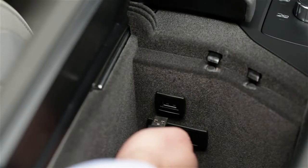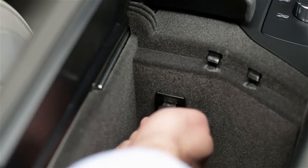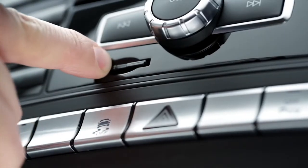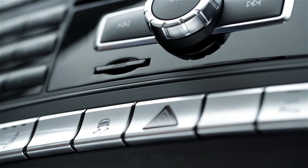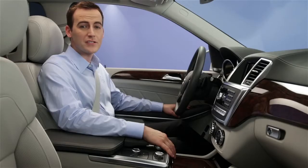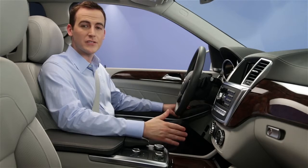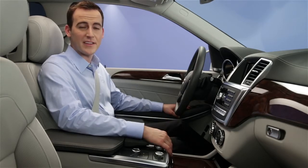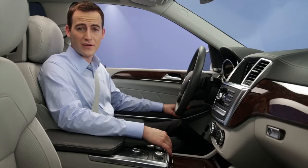You can also play devices you connect to your car through the aux jack or media interface, as well as USB memory sticks and SD memory cards. To switch to any of those devices, just say their name: aux, audio aux, media interface, memory card, SD card, USB, USB stick, USB device. Your vehicle's in-dash hard drive lets you store digital music files in the car, so you can enjoy them anytime. To listen to these, say music register or hard drive.